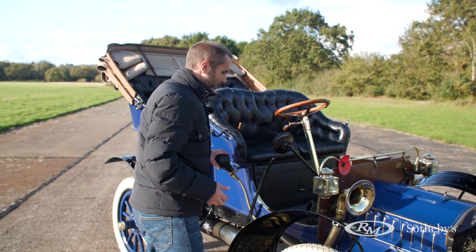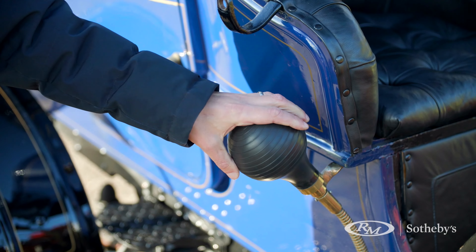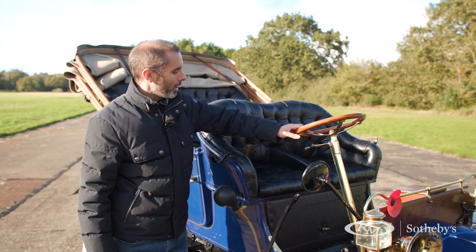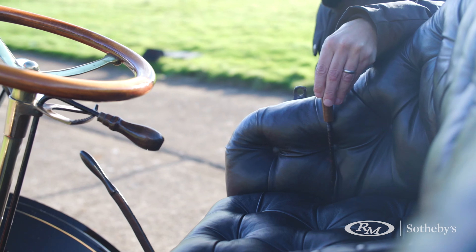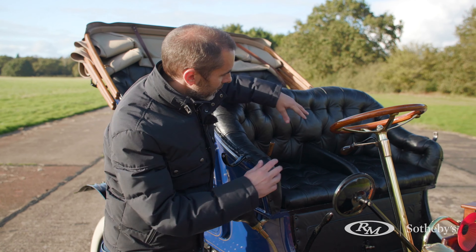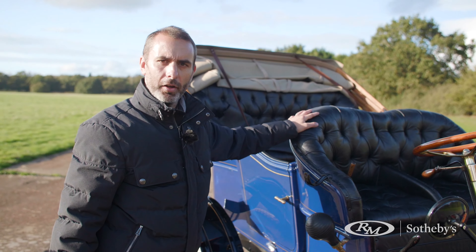Moving around, we've got the horn — not as effective as one would want. And in the cockpit: steering wheel as we know, two pedals, a hand throttle, advanced retard, and a two-speed gearbox. The fuel tank is under the seat and you've got a fuel tap here to control the flow.